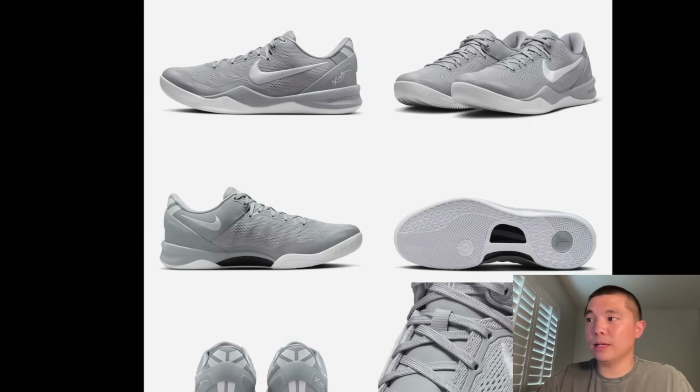New Kobe 8 Pro Tro Team Bank colorway in gray, also releasing on September 6th. Let me know what you guys think — these are clean. You don't have to hoop in these; you can go to the grocery store, put them with a little fit, wear them in the summer, go to the amusement park, get groceries, go to the gym. These are a versatile shoe and they look good. I'm happy that Nike is trending towards making Kobés more available.